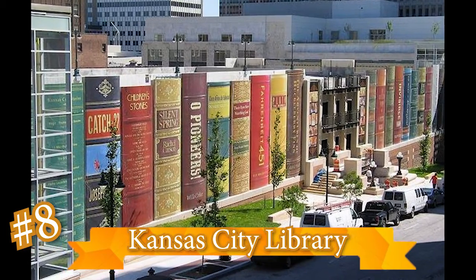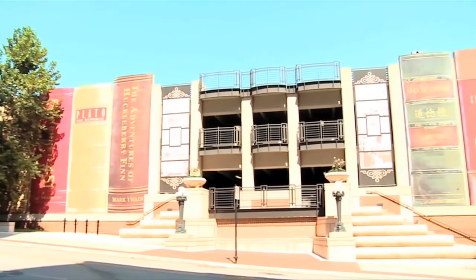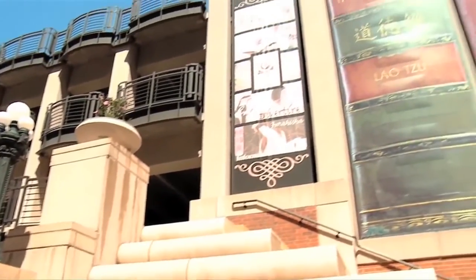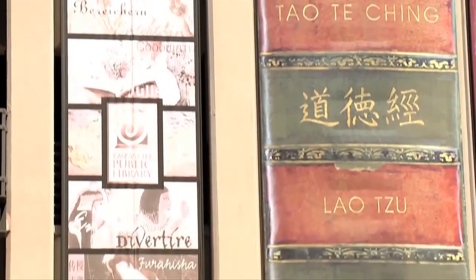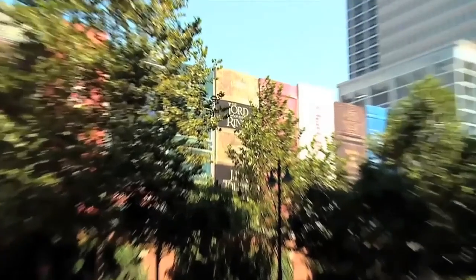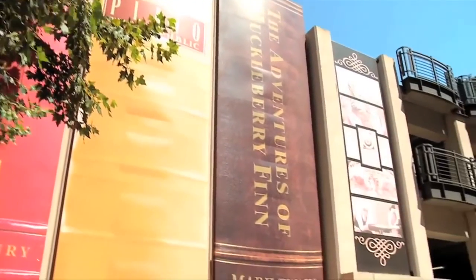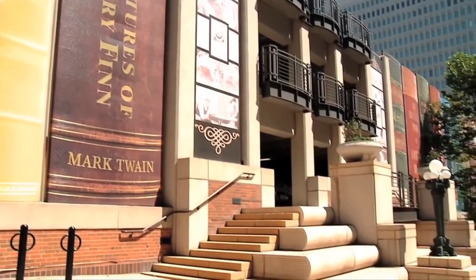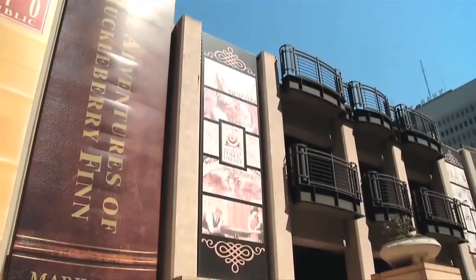Kansas City Library, Missouri, USA. The Kansas City Library is truly a sight to see. It's a remodeled old First National Bank, and it definitely did the bank justice. The outside of its garage looks like a giant bookcase, if the books were 25 feet tall and 9 feet wide. The community voted on which titles to have on the 22 large books, ranging from The Lord of the Rings all the way to Fahrenheit 451. Inside, the old bank vault was turned into a film vault, and it still has the 35-ton steel door attached to it.